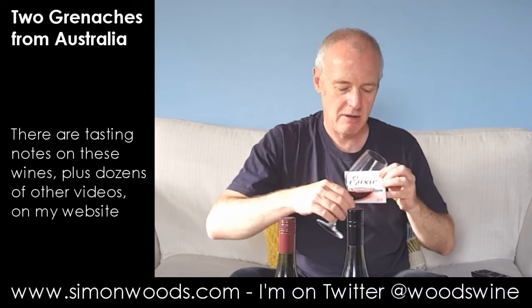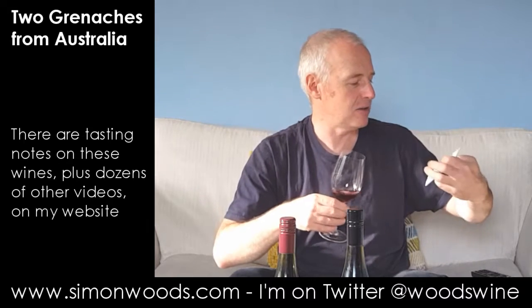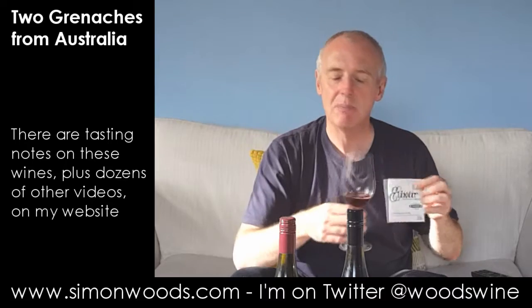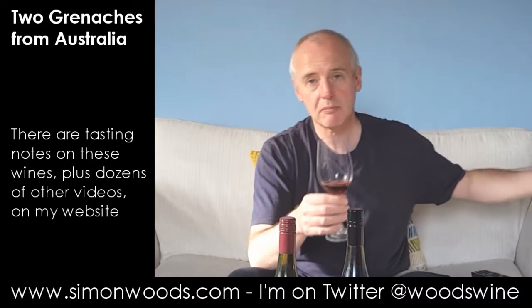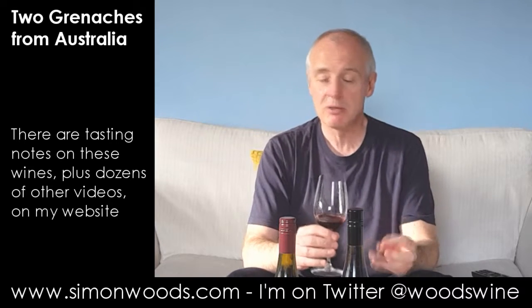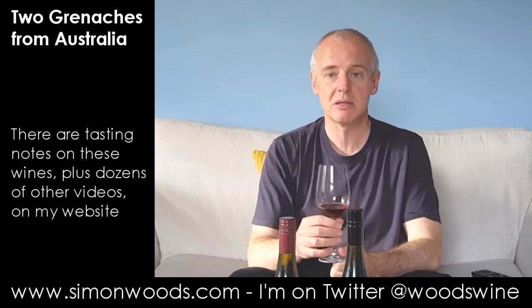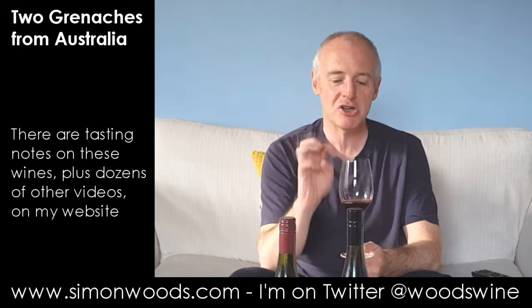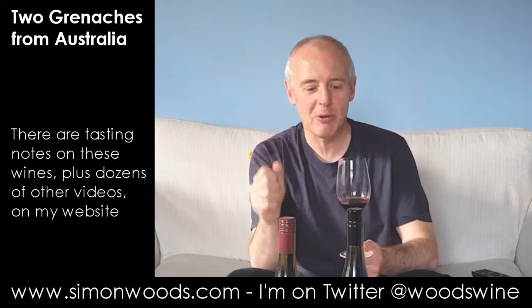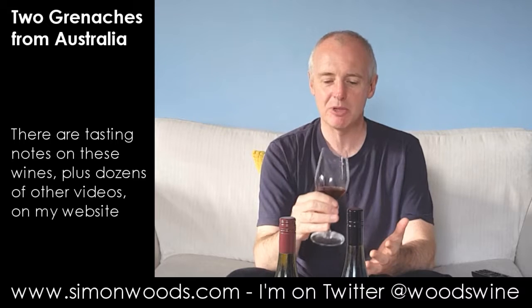I don't know if you can see the colour against a guitar string packet. It's not very deep in colour. Grenache is naturally not a very dark-coloured grape — some grapes just have more pigment in their skins than others. If you see a Grenache that's really deep and dark in colour, either they've gone over the top on extraction or they've added a few other grapes in there.